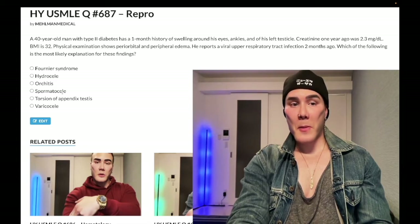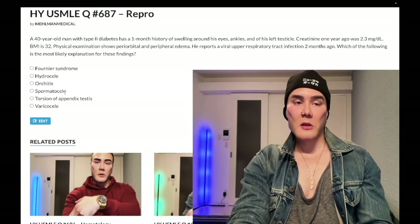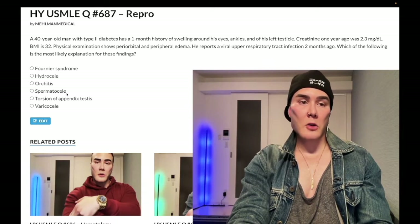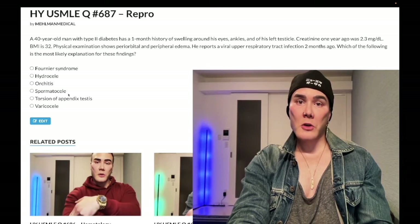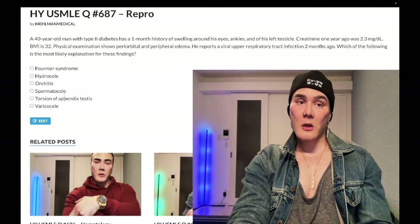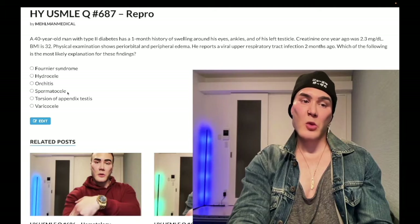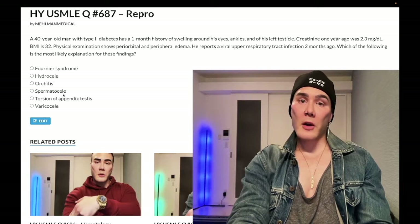Choice D: Spermatocele — wrong answer. This is a non-existent diagnosis on USMLE; I don't think I've ever seen it assessed on Step One or Two NBME material. In theory, within the epididymis — the coiled structure connecting the seminiferous tubules of the testes to the vas deferens — you can get a collection of sperm with increased fluid production. You don't treat it. Wrong answer.